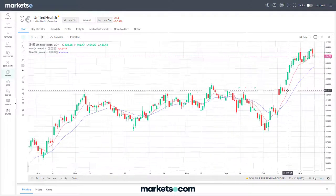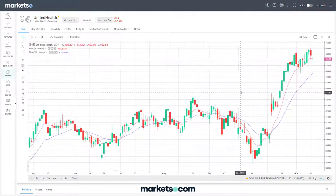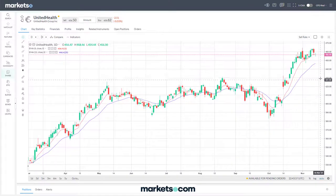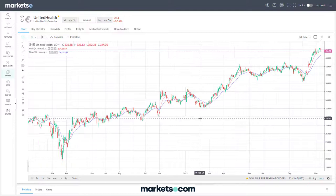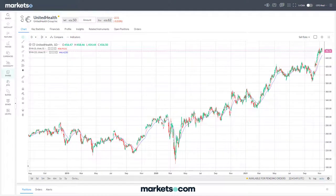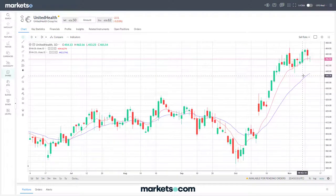If it was to decline a little bit from the current all-time highs, you could easily see the top of this range around that 424-430 mark potentially offering some support should it come back down to that level. But you certainly can't doubt the strength of that overall longer-term trend - it just continues to move very well and in the last month or so has pushed up to new all-time highs.